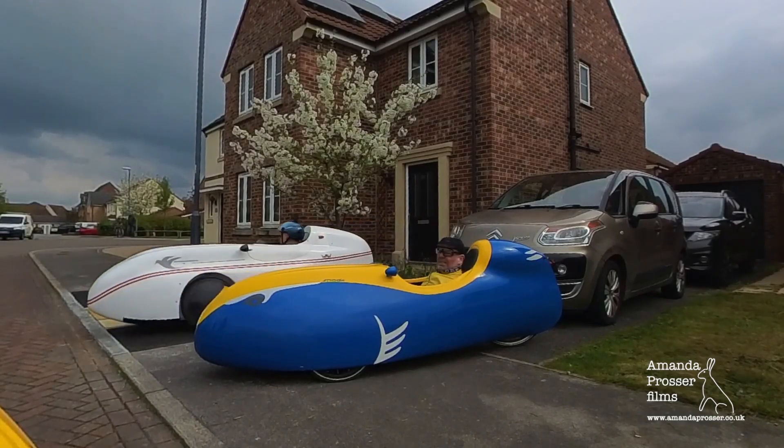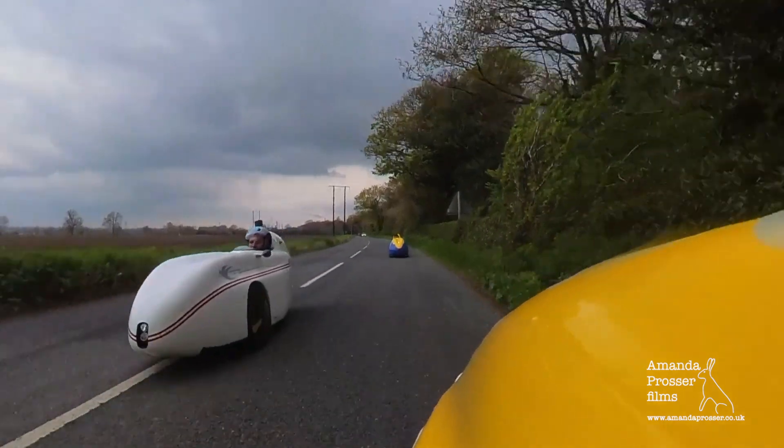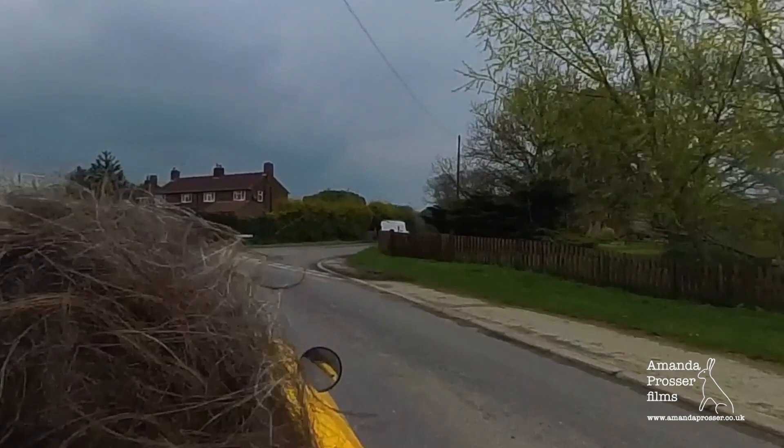I recently sold my velomobile. What's a velomobile? Well, it's one of these.